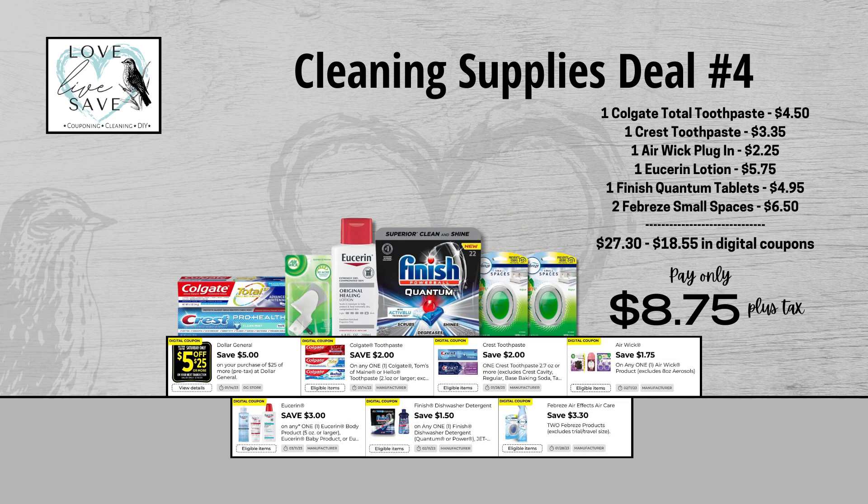Clean Supplies deal number four — another one that makes me sad for my poor dishwasher. Grab one box of Colgate Total toothpaste, one box of Crest toothpaste, one Airwick plugin, one bottle of Eucerin lotion, one pack of Finish Quantum Dishwasher tablets — amazing if you've never tried them — and two Febreze Small Spaces. Before coupons, our total retail value comes to $27.30. After coupons, our total out of pocket comes all the way down to just $8.75 plus tax — a total savings of $18.55. The savings is twice as much as we're paying out of pocket. This is a really, really great deal.